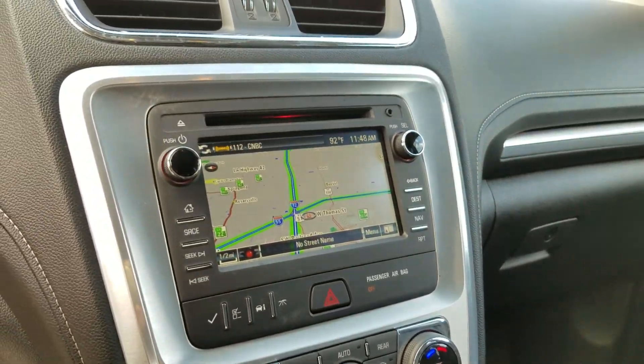I just talked to Jason as well and he said pull this one up. This is actually a 2016 Acadia SLT with the trailer package.